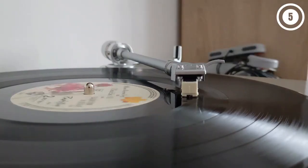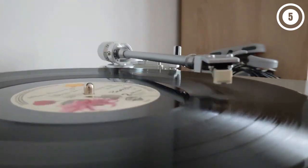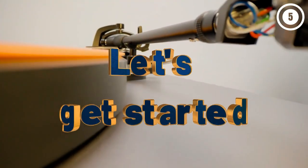Hello everyone, today we'll take a look at the best turntables in the market for 2023. I made this list based on my personal opinion and I'll try to help you find the right one for your needs. To see the most up-to-date prices and find out more information about these turntables, you can check out the links in the description below. Let's get started.